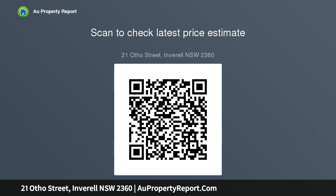Please contact Miles at LJ Hooker Inverell for further details on this property. Thank you.